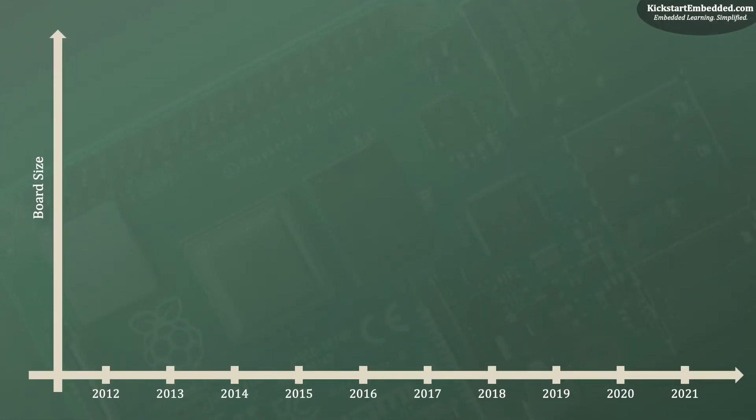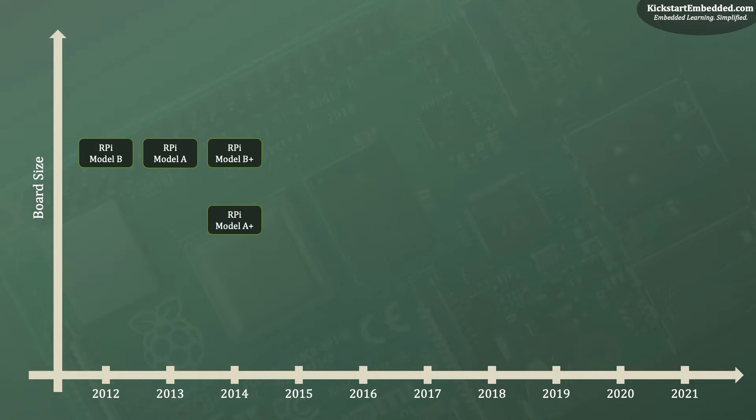Raspberry Pi's journey started in 2012 with the launch of the Raspberry Pi Model B. In 2013, they launched the Raspberry Pi Model A. In 2014, with growing popularity, two Raspberry Pi's were launched — the Model B Plus and the Model A Plus — which were size and memory variants. In 2015, the Raspberry Pi 2 came around, which was a new generation of products altogether. In the same year, the Raspberry Pi Zero was launched, which is still as popular as ever. By 2015, the Pi had developed a cult following in the open source community, and contributions and applications started increasing every day.